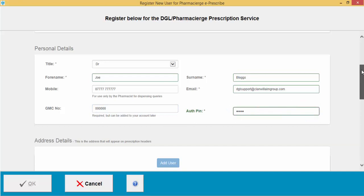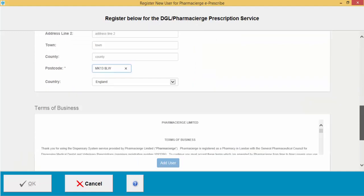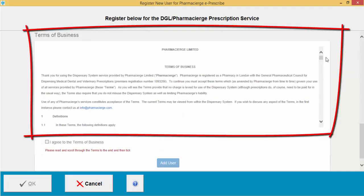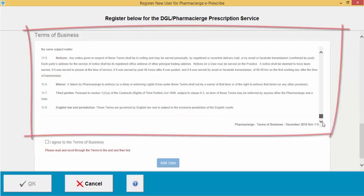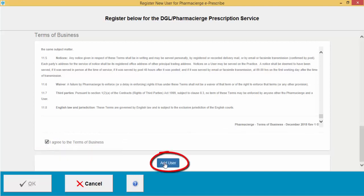Scroll down to the address details section. These address details will appear on the prescription headers. Then scroll down to the terms of business, read through it, and click 'I agree to the terms of business.' Then click Add User.